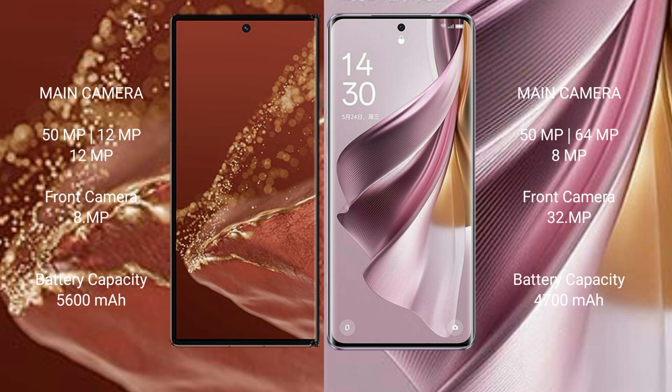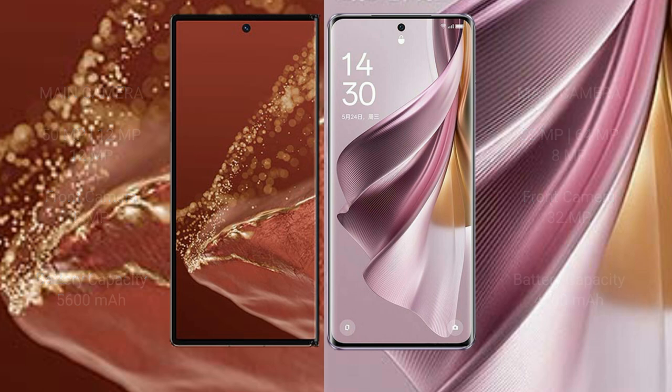The Huawei Mate XT Ultimate is equipped with a 5600mAh battery with 66W fast charging support, while the Oppo Reno 10 Pro Plus has a 4700mAh battery with 100W fast charging support.